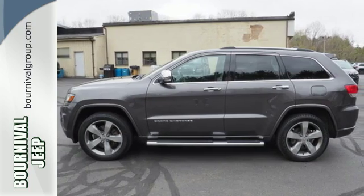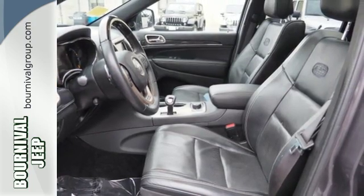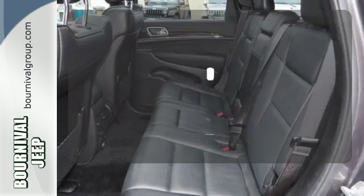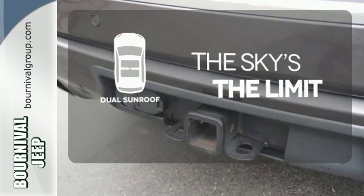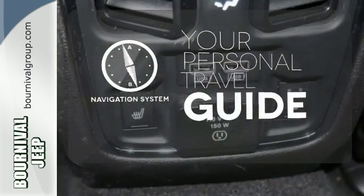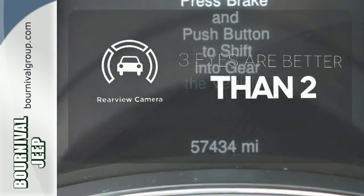Nice touches like the climate control and steering wheel audio controls carry on the greatest of Grand Cherokee traditions, giving you a rugged vehicle with a pampering touch. The dual sunroof comes with a navigation system to easily guide you to your destination, and the backup camera gives you a clear picture of what's behind you.